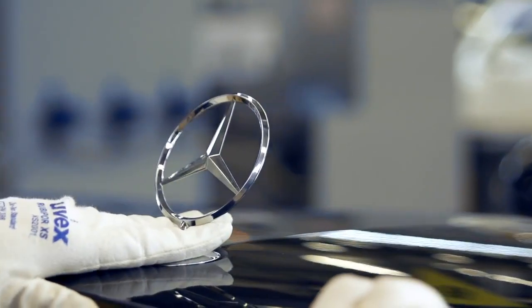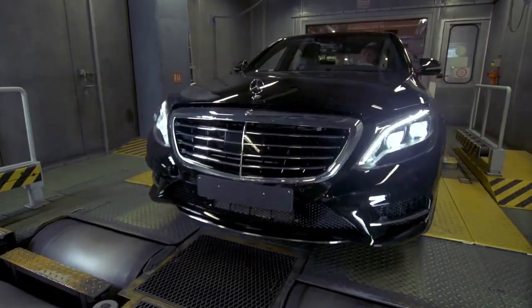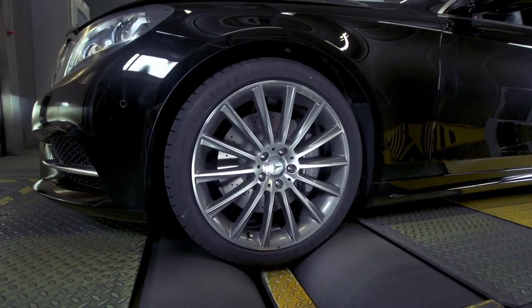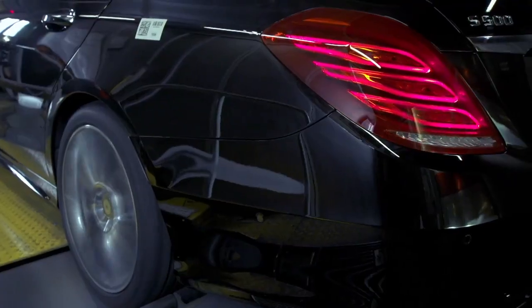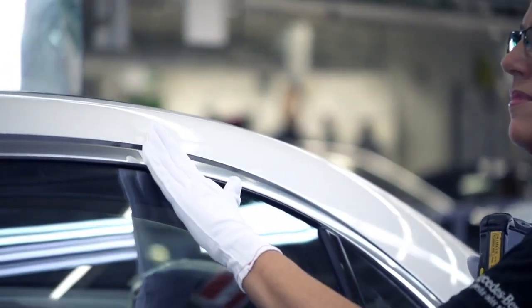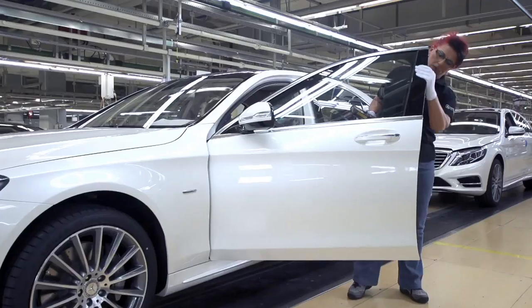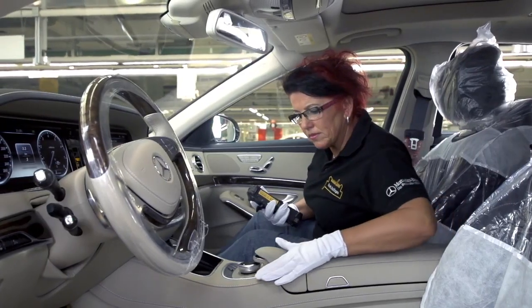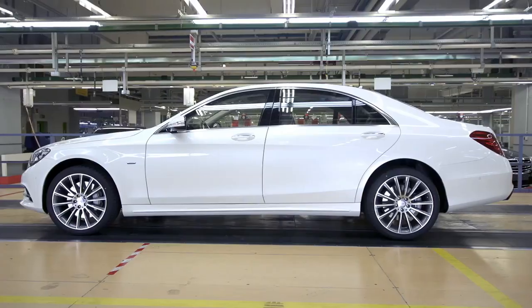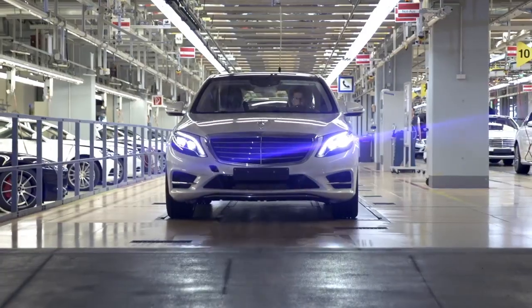To conclude the assembly process, every Mercedes-Benz is awarded the star. All functions are then subjected to further extensive tests. The paint work and the system functions in the vehicle interior are checked during the final inspection in the plant. Only now can we be certain that a vehicle meets both our own stringent requirements and those of our customers.